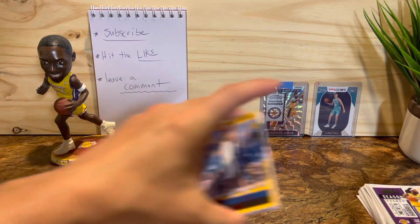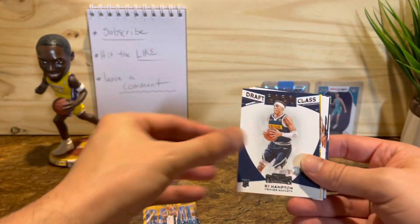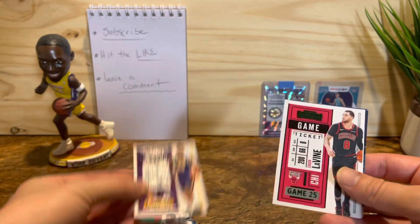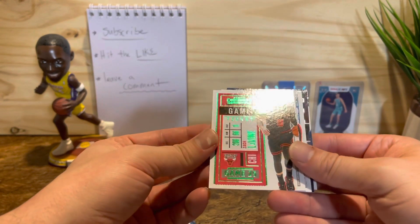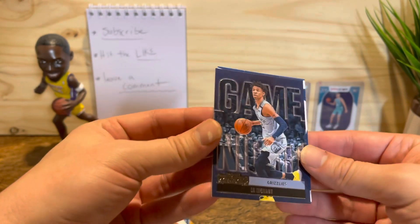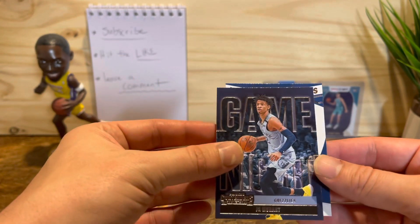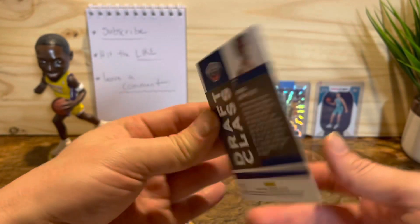Let's look over the hits we got here. So we got TJ Warren, RJ Hampton, Luther Warren, Lowry, LeBron, LaVine, Green, the red Nirkic. And then this is pretty cool — this is probably my favorite one so far: the Game Night Ja Morant. And Kira Lewis Jr. rookie card. Alright, that'll do it.